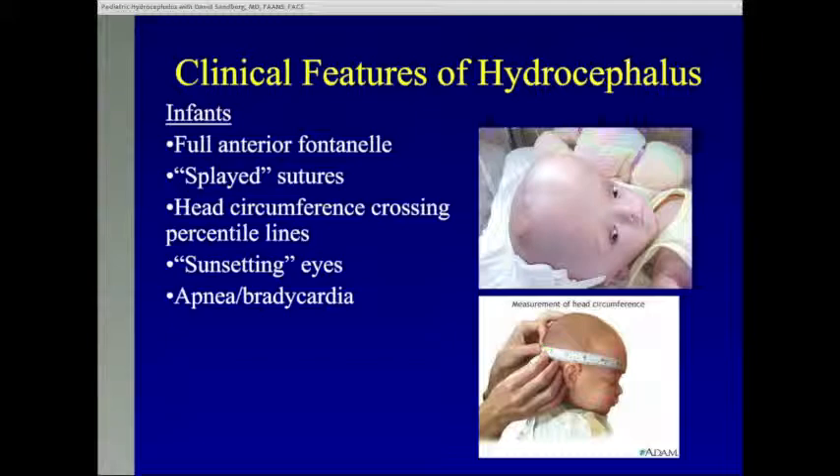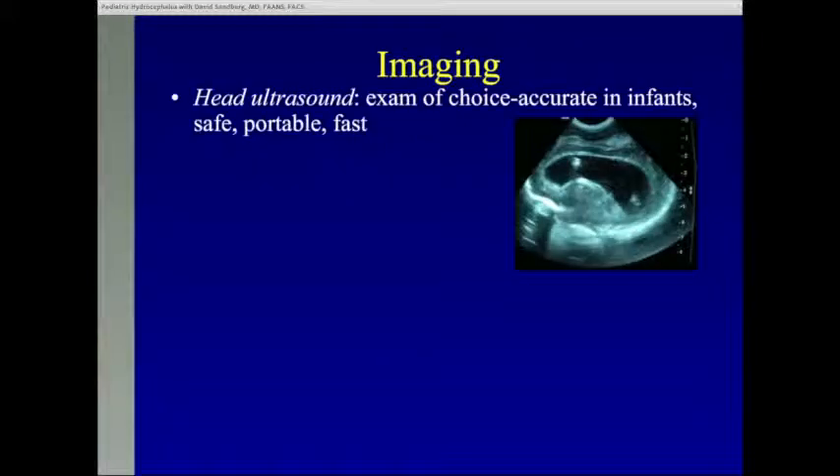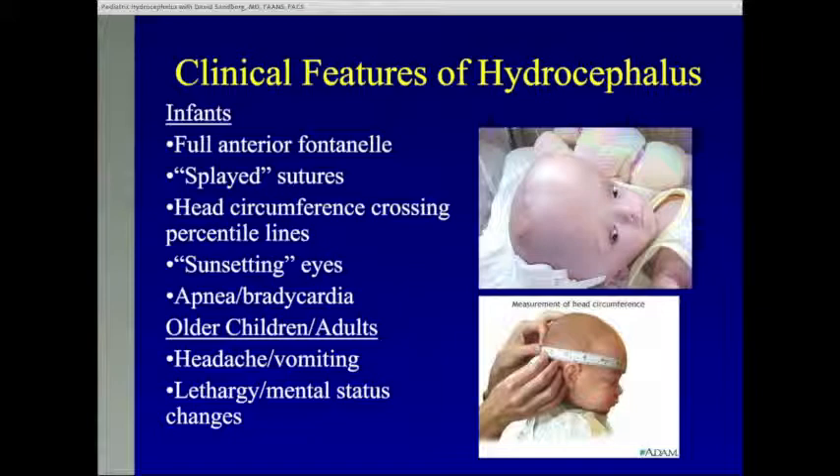Sunsetting eyes are when the pressure in the brain forces the eyes downward. Apnea is when babies can actually stop breathing, or bradycardia is when they have a slow heart rate as a result of significant pressure in the brain. Older children and adults will tell you that they have headaches and vomiting, or they can present with lethargy and mental status changes.